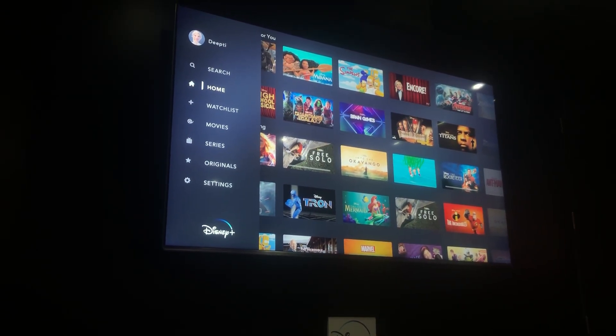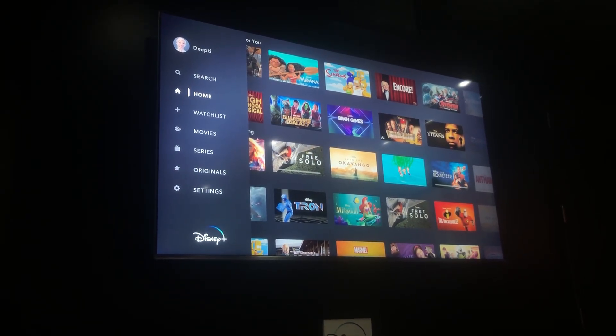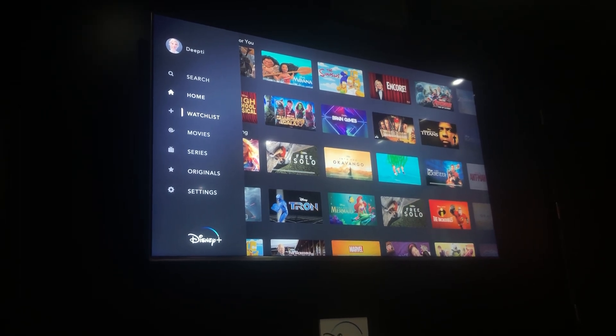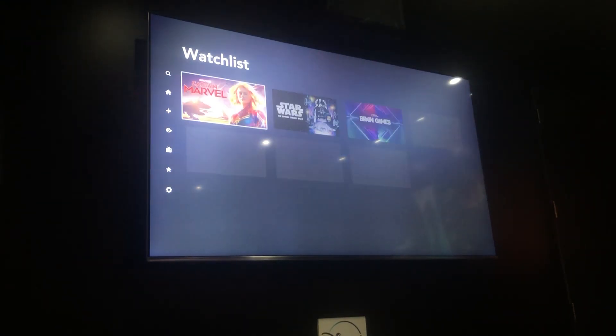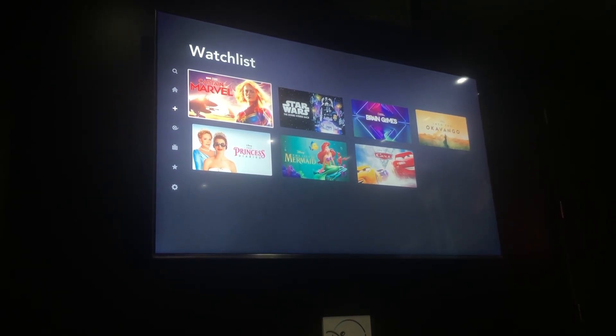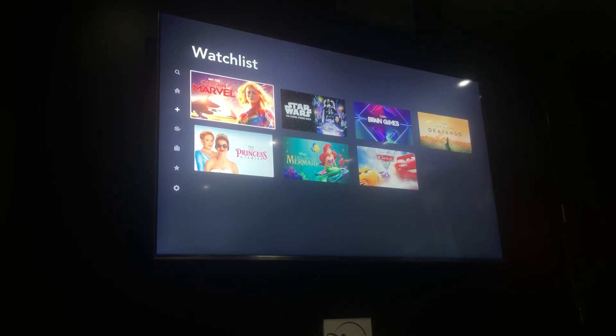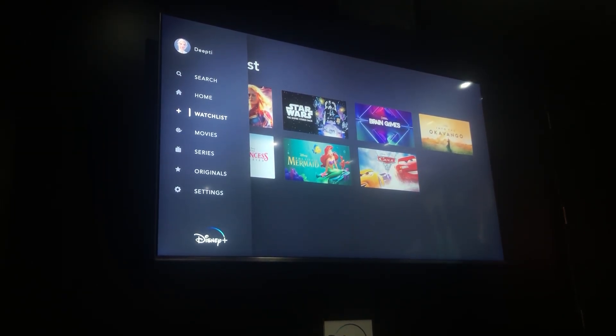Another way to navigate is if you know exactly what you want to watch — say Aladdin — you can go to search, type it in, and pull up details right away. Likewise, I added Captain Marvel to our watch list earlier, and there's already a handful of other titles there — an easy way to access content you're already keen on watching.